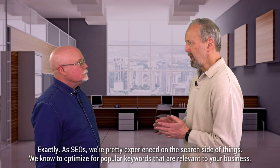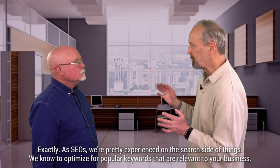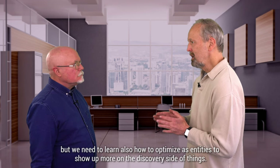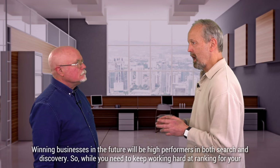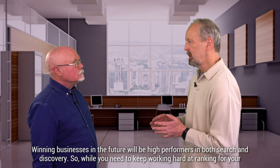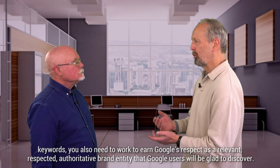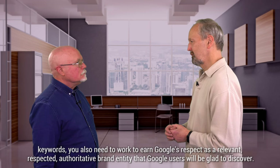So each has its value to the end user. As SEOs, we're pretty experienced on the search side of things. We know to optimize for popular keywords that are relevant to your business, but we need to learn also how to optimize as entities to show up more on the discovery side of things. Winning businesses in the future will be high performers in both search and discovery. While you need to keep working hard at ranking for your keywords, you also need to work to earn Google's respect as a relevant, authoritative brand entity that Google users will be glad to discover.